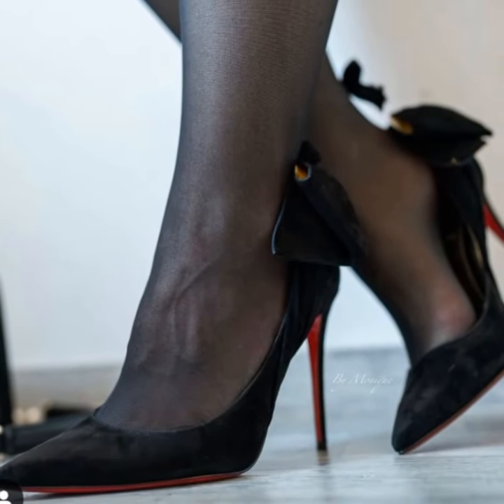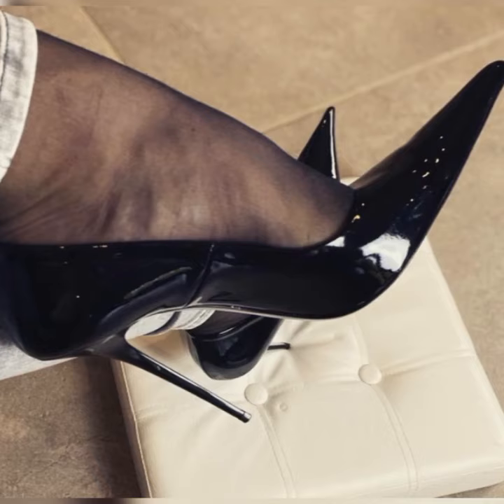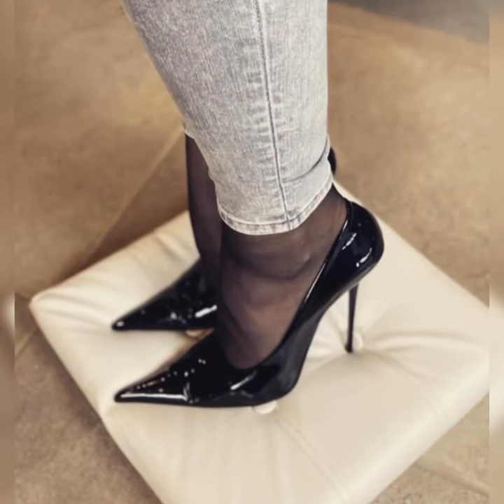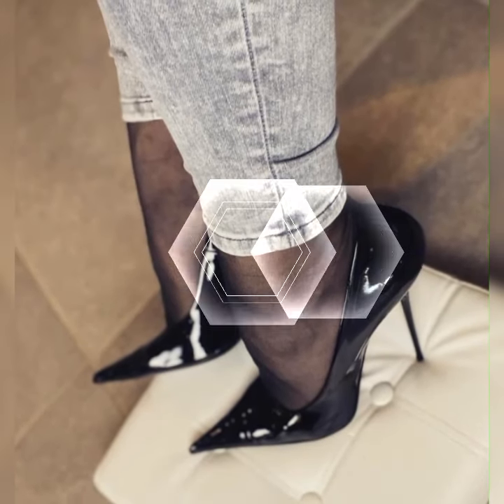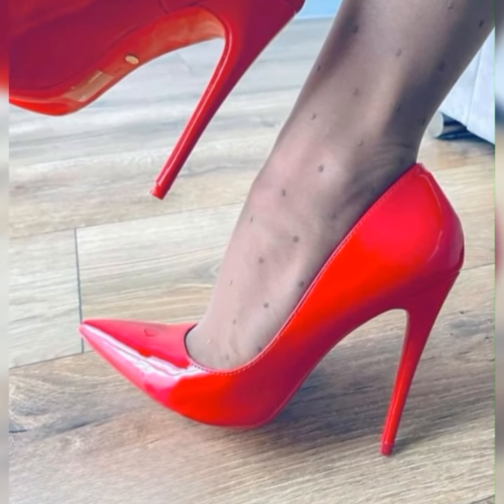So friends, if you are looking for something new about high heels sandals, this is the place for you. Please subscribe to my YouTube channel and press the bell icon. After clicking the bell icon, you will get all the notifications of my latest videos. Thanks for watching, for subscribing, and for your beautiful comments. We will see you in the next video.